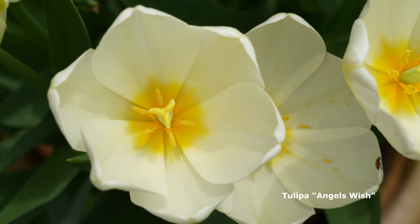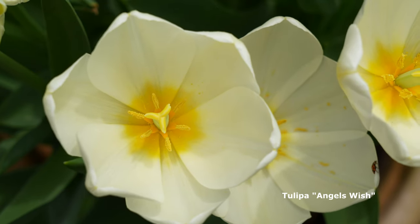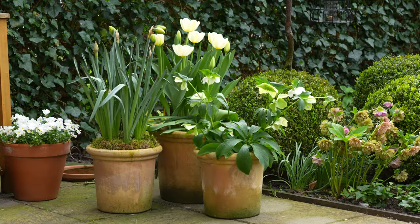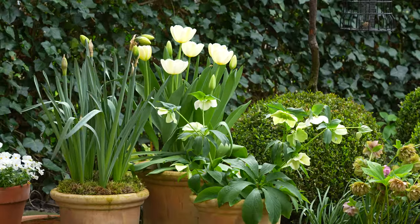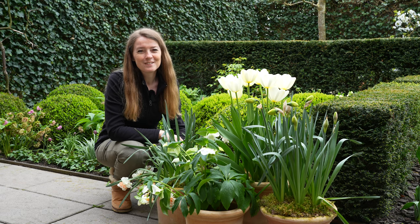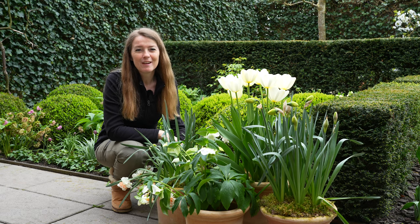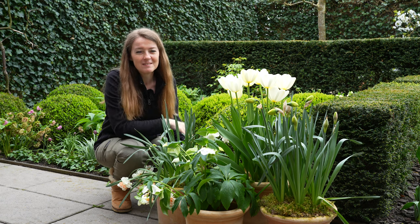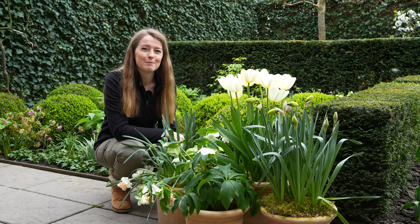After a few sunny days the tulips started flowering. It is a creamy white variety called Angel's Wish that will slowly fade to white. The ice king daffodils have been amazing — they have been flowering for three weeks, but now they have finished flowering. I have taken them out of the terracotta pots and placed them out of sight so that they can die back naturally.